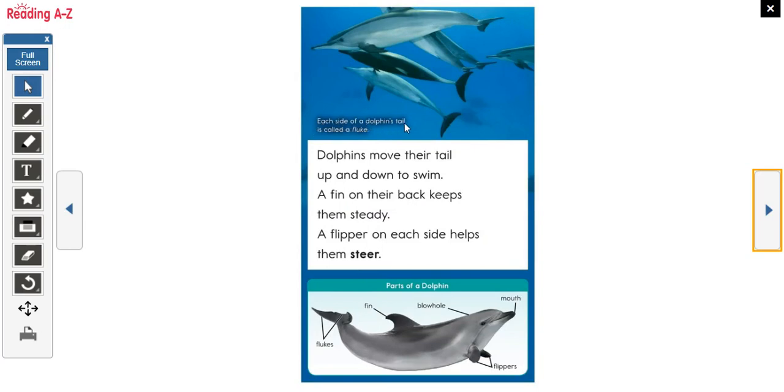Each side of a dolphin's tail is called a fluke — here's one fluke and here's the other. Dolphins move their tails up and down to swim. A fin on their back keeps them steady. A flipper on each side helps them steer, like handlebars on a bike. So the parts of the dolphin are: two flukes, a fin, a blowhole, a mouth, and two flippers.